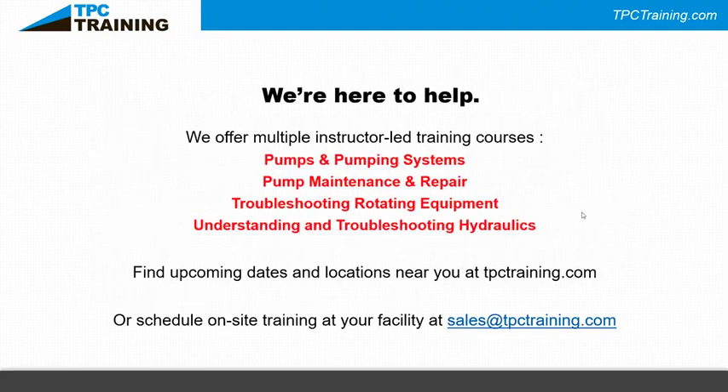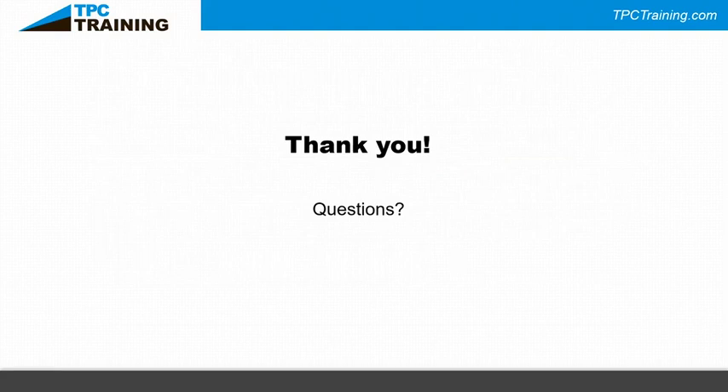TPC offers multiple instructor-led training courses: Pumps and Pumping Systems covers why you use different pump types for different applications. The popular Pump Maintenance and Repair class gets into alignment, bearings, and maintenance. We also offer Troubleshooting Rotating Mechanical Equipment, which covers gearboxes, drives, couplings, and alignment, plus Understanding and Troubleshooting Hydraulics. If you have questions, put them in the Q&A box at the bottom of your screen.